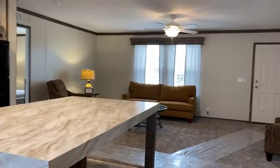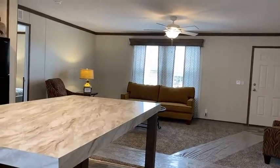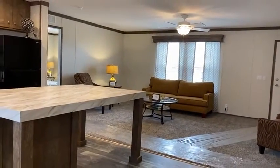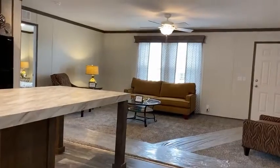It's huge. It's got a full kitchen. There are so many people getting on the calendar to have their wedding receptions, baby showers, birthdays — you name it.